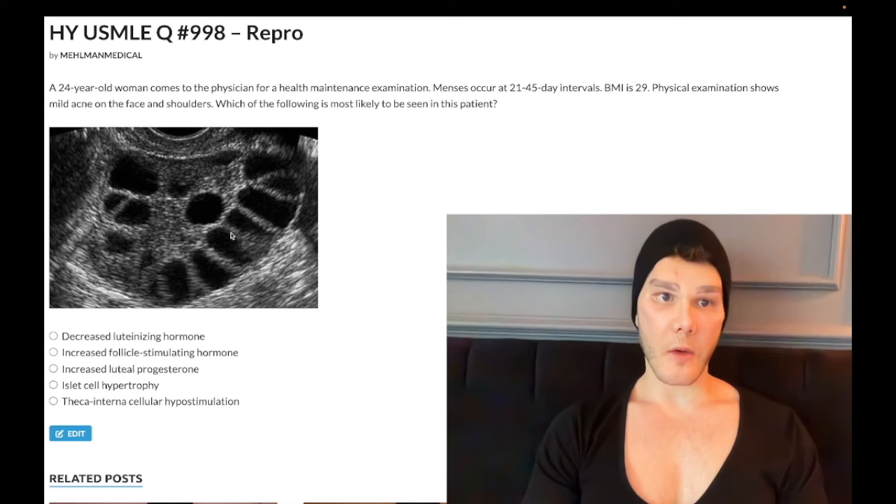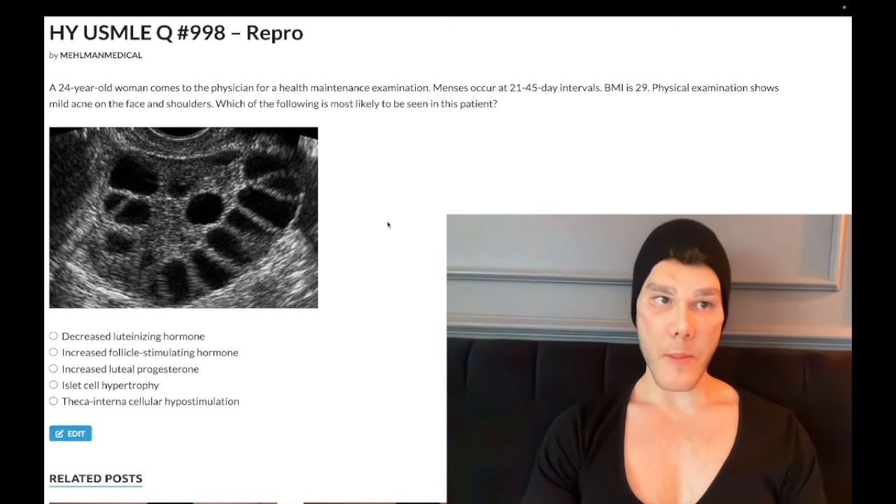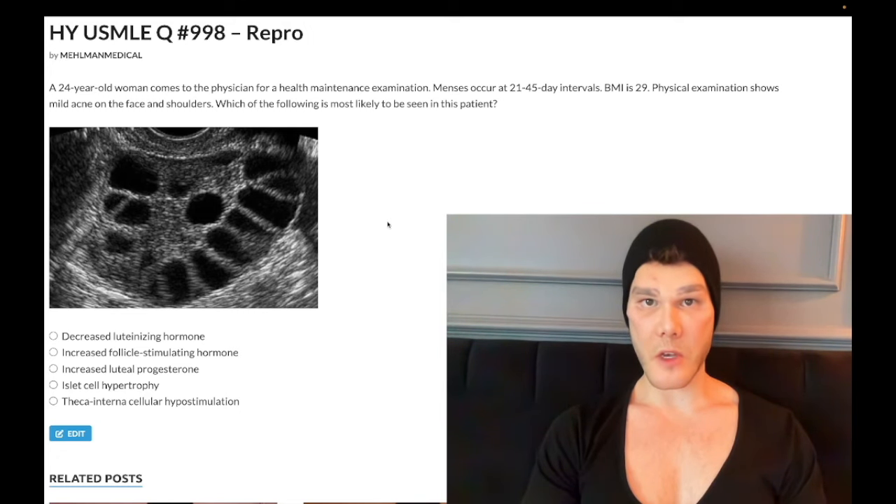We clearly have a diagnosis of polycystic ovarian syndrome here. The question wants to know what's most likely to be seen in this patient. Before we dive into the answers, you need to know the mechanism: high BMI female means insulin resistance, which causes abnormal GnRH pulsation, leading to a high LH to FSH ratio. LH is up, FSH is actually down — some students think they're both high and the ratio is just increased, but that's wrong. FSH is actually decreased.